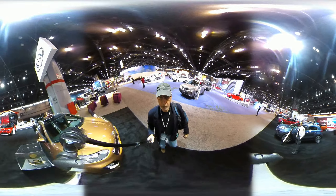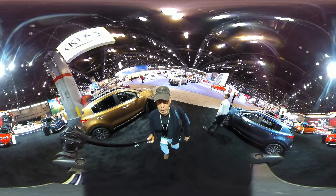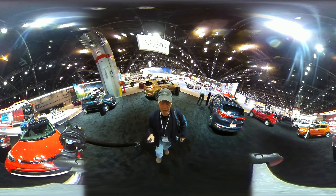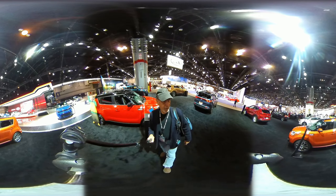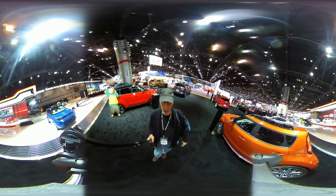This is Roosevelt with Auto Network 360 and I'm here at the 2017 Chicago Auto Show. I'm going to give you a quick tour of the — sorry about that, not Nissan — the Kia booth. For the Kia stand you can take a 360 walk around.